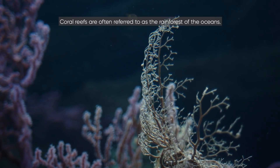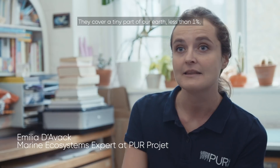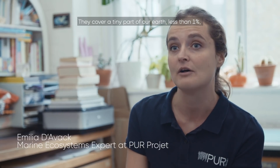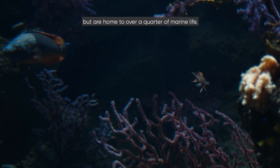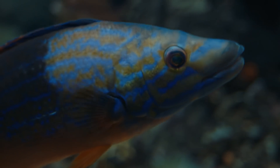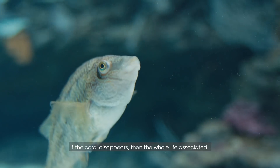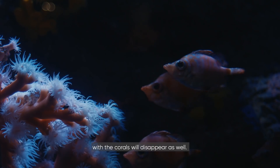Coral reefs are often referred to as the rainforest of the oceans. They cover a tiny part of our Earth — less than 1% — but are home to over a quarter of marine life. This represents over a million different species. If the corals disappear, then the whole life associated with the corals will disappear as well.